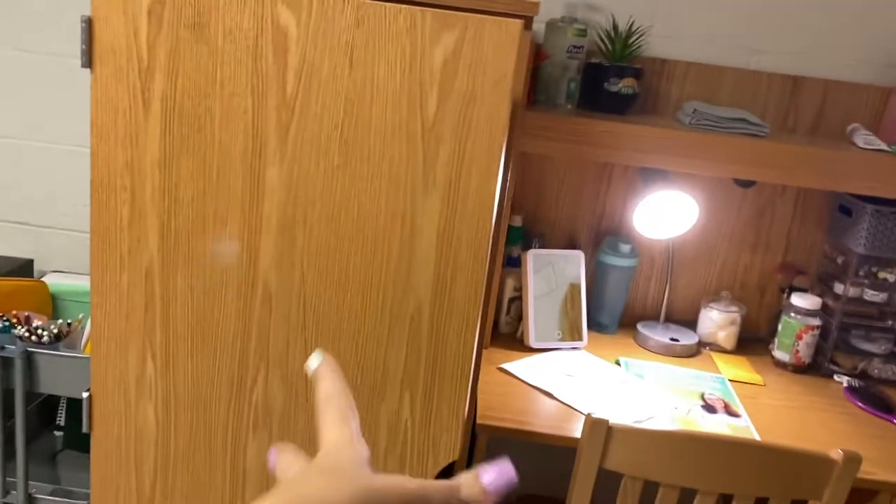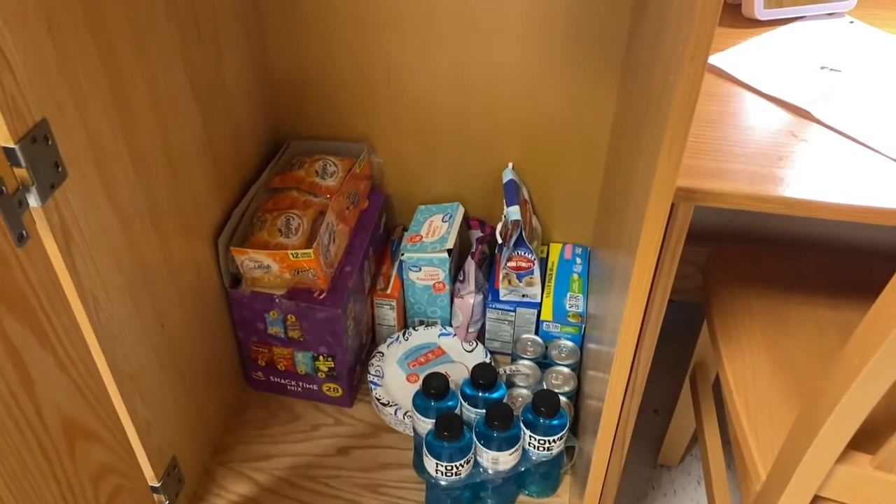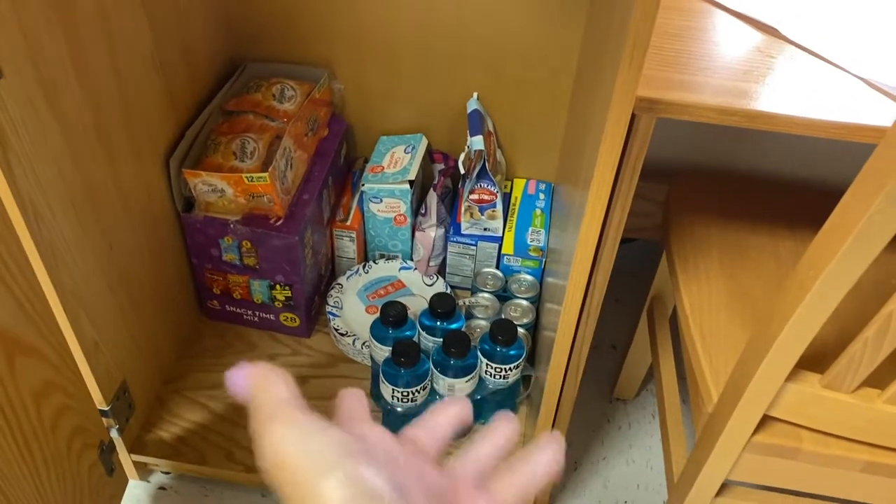Then we have closet number two in all of her glory. We have some cuties and bananas up at the top — no clothes, but food. And the essentials: we got breakfast, we got snacks, we got dinner, we got drinks.